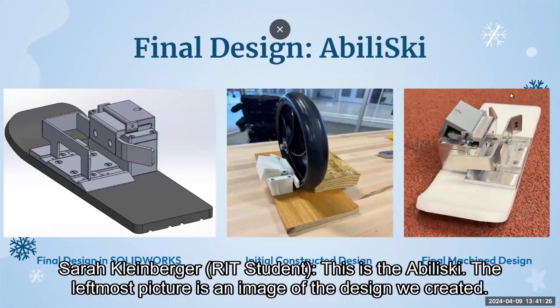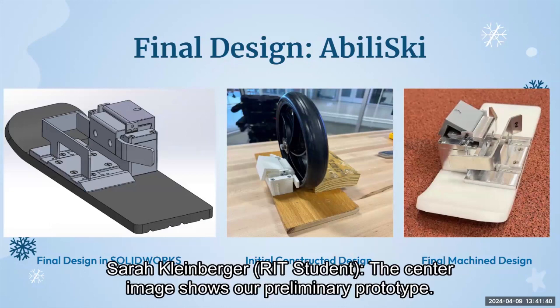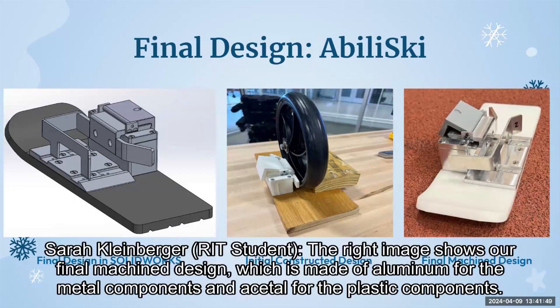This is the Abiliski. The leftmost picture is an image of the design we created. This design accommodates wheel diameters from 4 to 10 inches and wheel widths from 0.75 to 2 inches. The center image shows our preliminary prototype, which we used to validate and verify the latching and clamping components. The right image shows our final machine design, which is made of aluminum for the metal components and acetal for the plastic components.